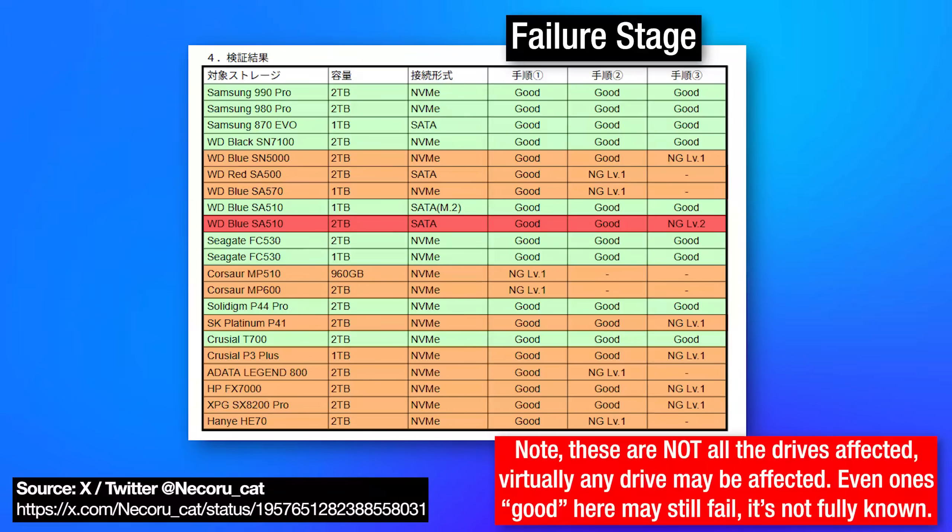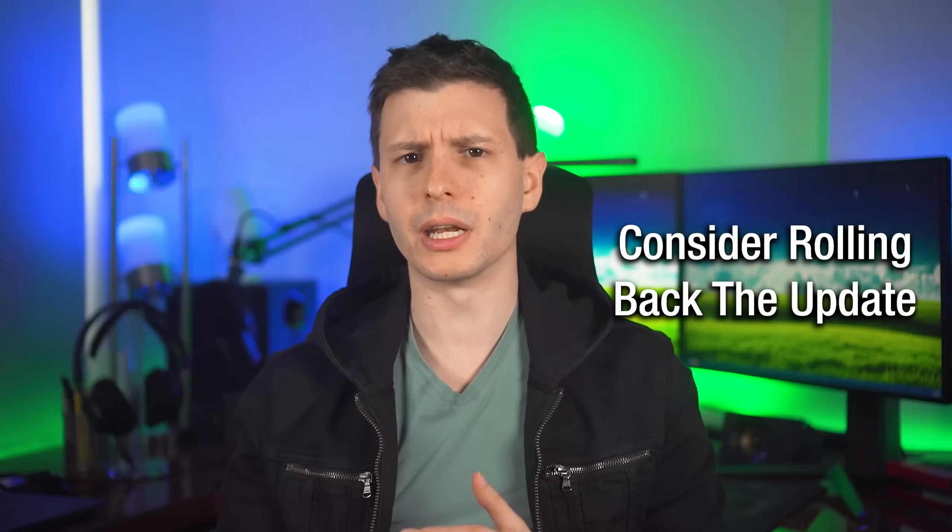They charted which drives failed at different stages, and you can see that they kind of failed at different points. Some of them didn't fail at all. I've highlighted here in orange ones that failed but were recoverable by restarting, and then the one in red just didn't come back at all. So I would personally not take a chance.